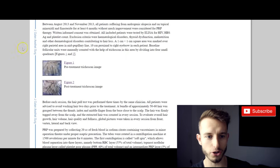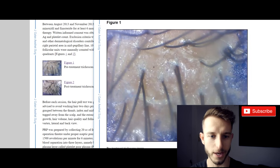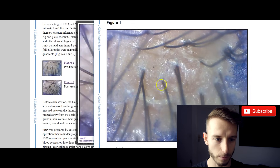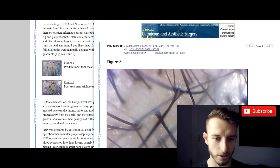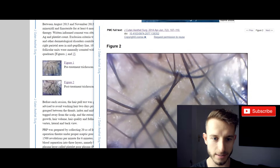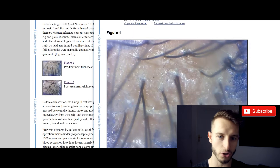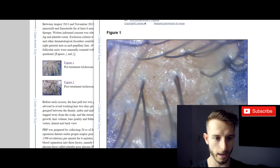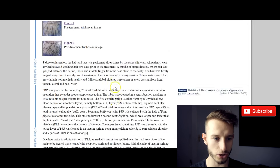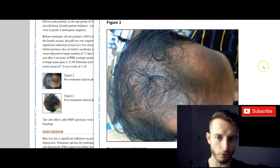We can see here a picture — this is one square centimeter of a scalp from the first patient. This is the before picture, and here is the after picture. We can see clearly better density when it comes to graft count. This is the after picture and this is the before picture — there are clearly fewer hairs in the first picture than in the second. There are plenty of pictures as well.